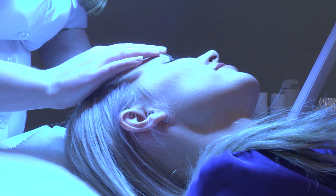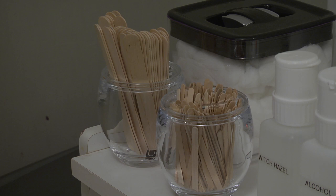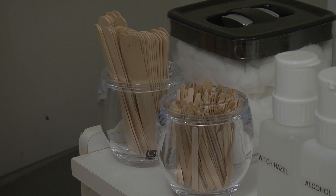During the service, applicator sticks should only be dipped into the wax container once to reduce the spread of infection. Single use instruments such as wooden applicator sticks, wax strips and wax roller cartridges should be disposed of after every client. Lancets, which are sometimes used to remove ingrown hair, should be disposed of in a biohazardous waste container.